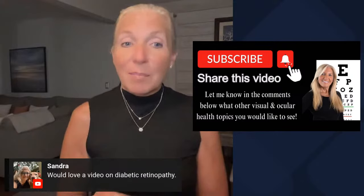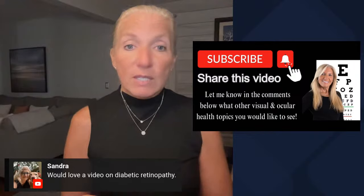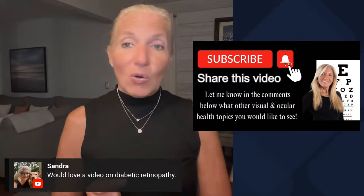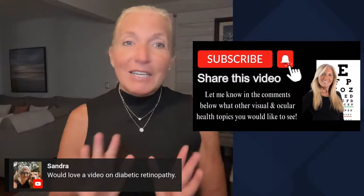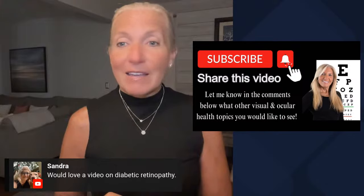A viewer requests a video on diabetic retinopathy — I am definitely going to do that. There is so much important information for diabetics beyond just retinopathy. For type 2 diabetics who are often told they'll be diabetic for the rest of their life and that it's not reversible — that is the farthest from the truth. I am a proponent of getting the message out about how to reverse diabetes, and you can even reverse early-stage diabetic retinopathy. Thank you so much for joining in. I hope to consistently get these videos out with the information you all want, and I hope to see you next time.